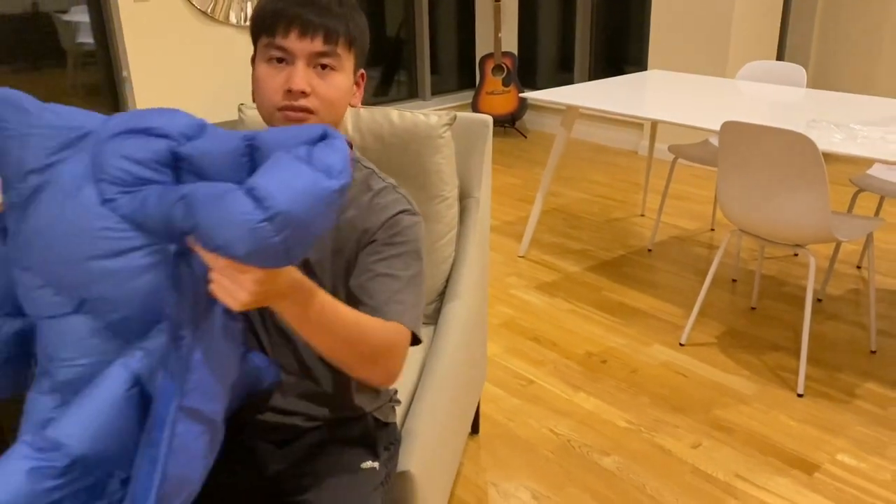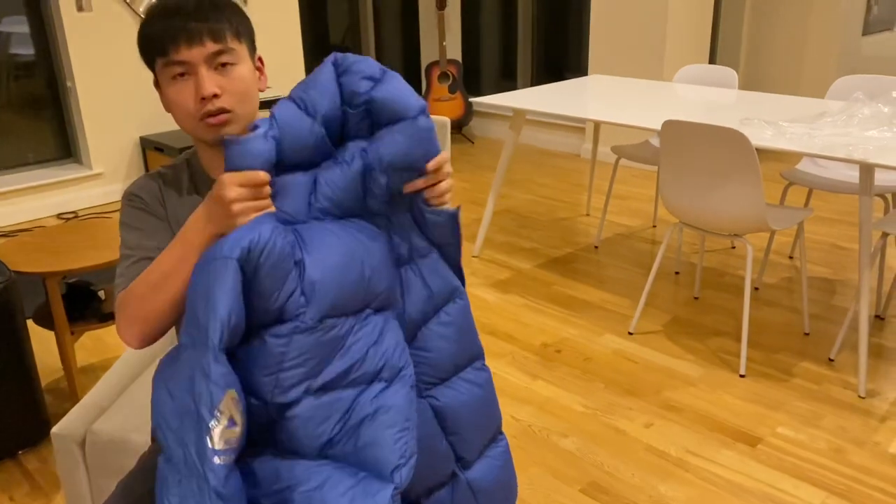Out of the four colorways, the black one is definitely the most popular, but the olive and the gray are also very cool. Now I'm going to try on this blue XL for you guys.